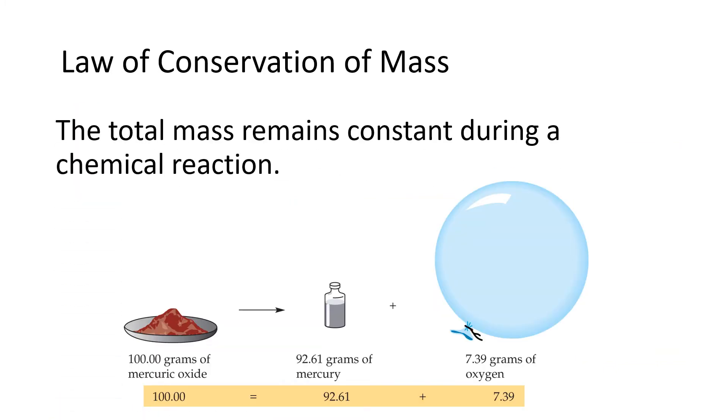Based on these experimental results, Lavoisier proposed the law of conservation of mass. He saw that if he decomposed 100 grams of mercury oxide in a sealed container, in the end he still had 100 grams of stuff — it was just 92.61 grams of mercury and 7.38 grams of oxygen. The statement of the law of conservation of mass says that the total mass remains constant during a chemical reaction: the sum of the masses of all reactants must equal the sum of the masses of all products. Mass is neither created nor destroyed.